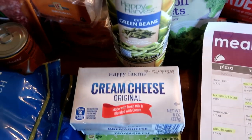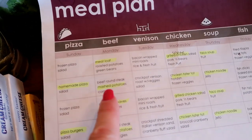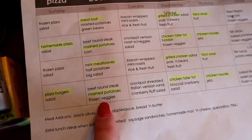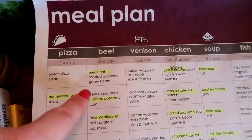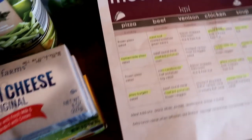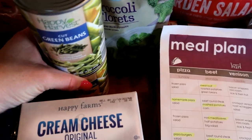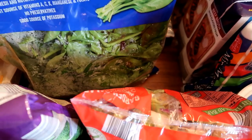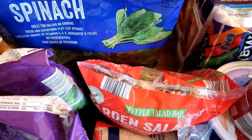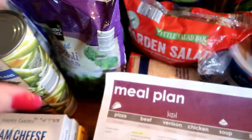Moving on to Monday — beef. We're doing meatloaves with mashed potatoes, and having that with frozen vegetables and salad. Here's the cream cheese and butter for mashed potatoes, green beans and frozen broccoli for side nights. I already have the beef at home, so I didn't need a whole lot for the Monday meals.